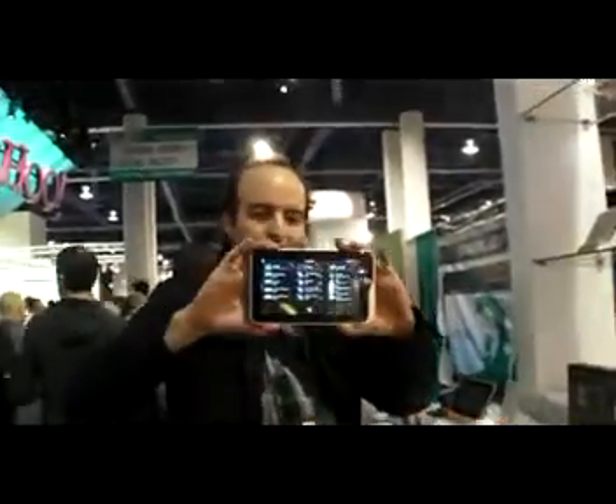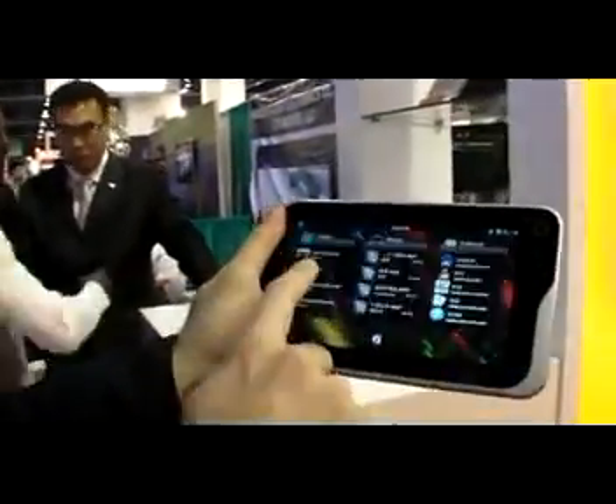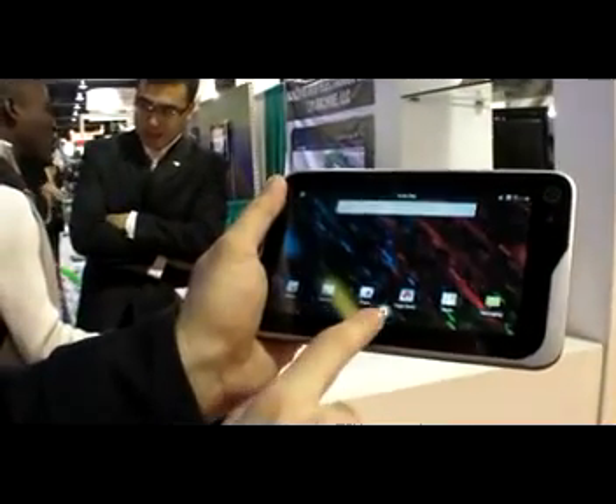We're here at the iGO. This is the iGO Pad — a new capacitive 7-inch tablet with a new UI.